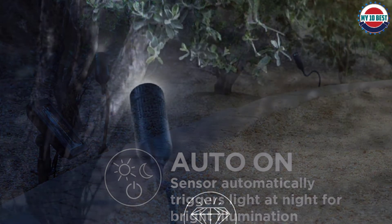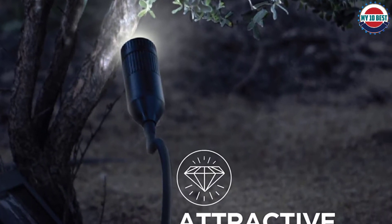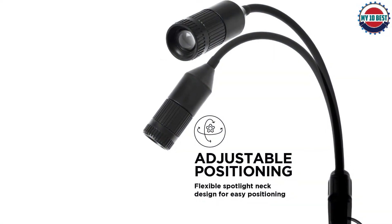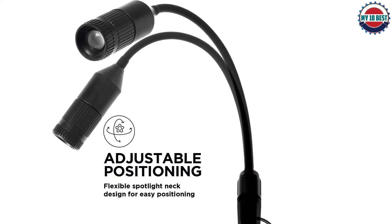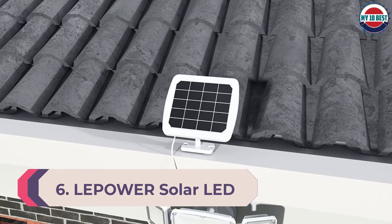With continuous developments in LED technology, LED lighting has never been more affordable and accessible for everyday use. Each set of three spotlights is attached to a solar panel with a 10-foot cable, so you can place the panel where it receives enough sunlight. Installation takes minutes with no wiring required. Place your solar spotlights around your garden to upgrade your home with elegant landscape accent lighting at night.